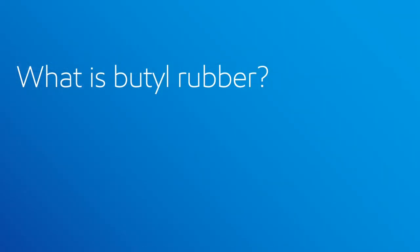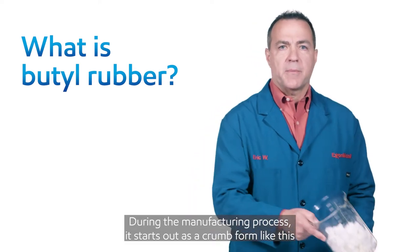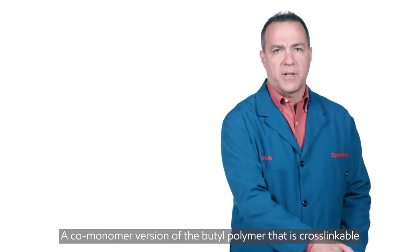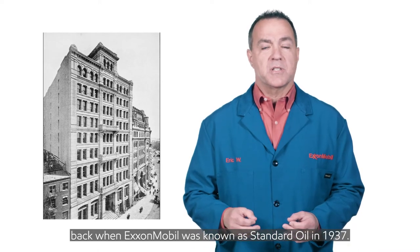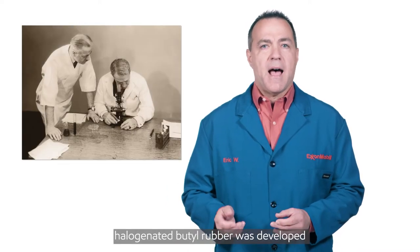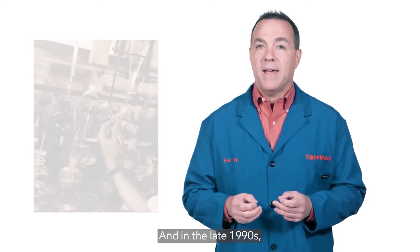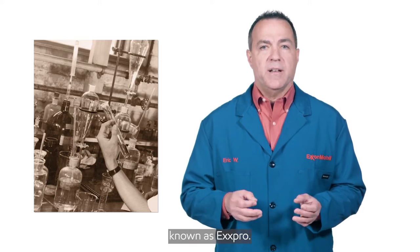So what is butyl rubber? Butyl rubber is actually white — color can be added to make it any color you wish. During the manufacturing process, it starts out as a crumb form like this, and then it is formed into bales that are packaged and sold. A co-monomer version of the butyl polymer that is cross-linkable was invented by Robert Thomas and William Sparks back when ExxonMobil was known as Standard Oil in 1937. In the 1950s and 1960s, halogenated butyl rubber was developed in both its chlorinated and brominated variants, which dramatically enhanced the cure speed of the molecule. And in the late 1990s, a paramethyl styrene variant of butyl rubber was invented known as Expro.